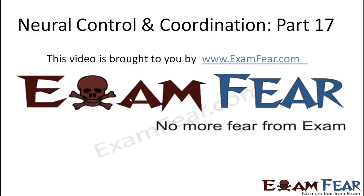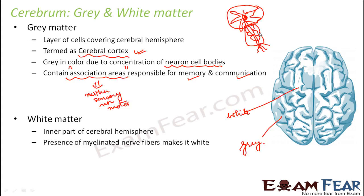Hello friends. This video on neural control and coordination part 17 is brought to you by examfear.com — no more fear from exam. The axons form the inner part, and that is why only a small portion inside is white in color. The rest of the outer portion is gray, which has all the association areas in it.